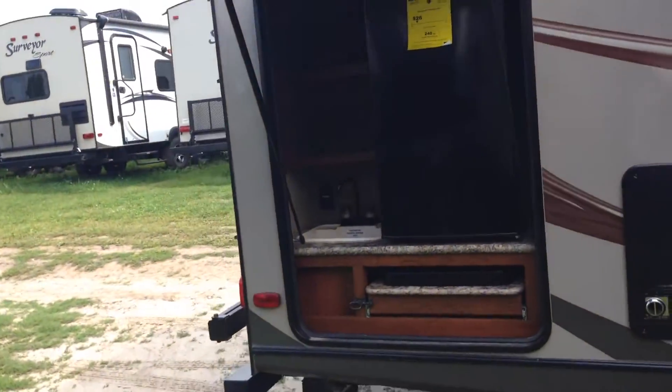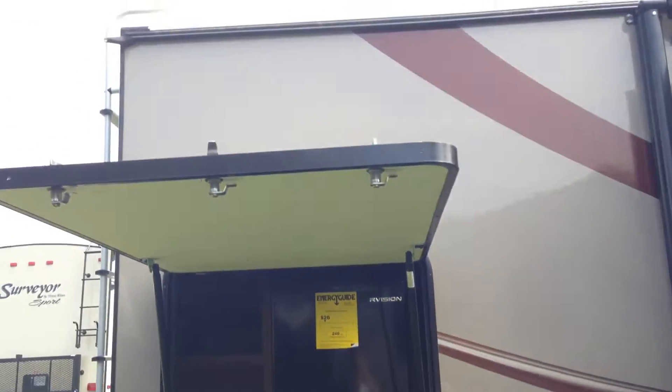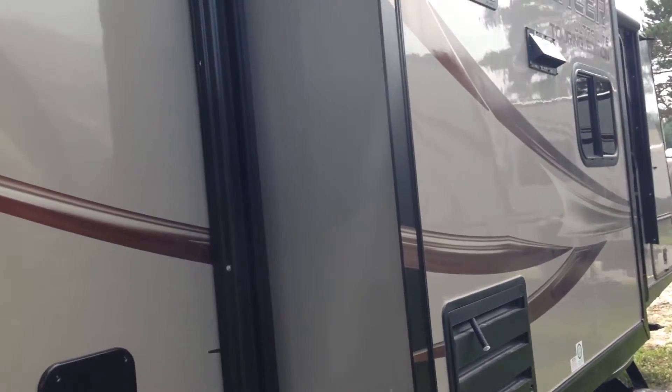You've got a sink, a stove, a large fridge — a great opportunity to be cooking outside, camping, and having lots of fun. Then you've got of course a ladder on the back, and this is the Eternabon construction, which means every single wall on this trailer is fully laminated.